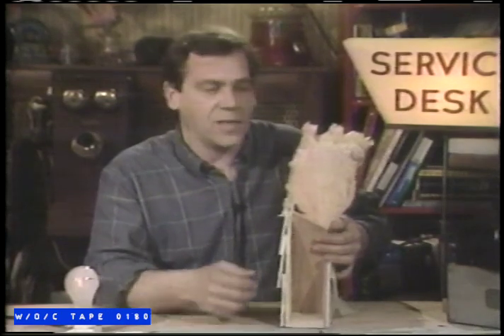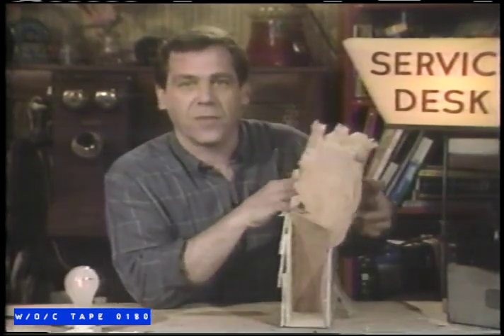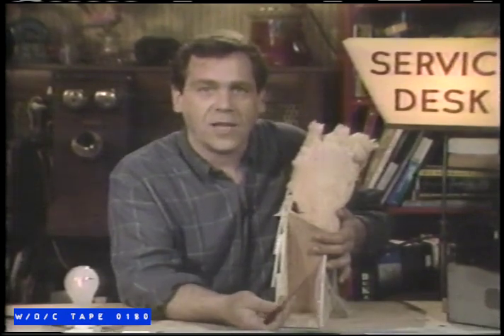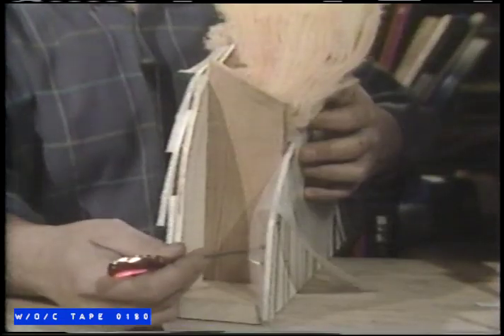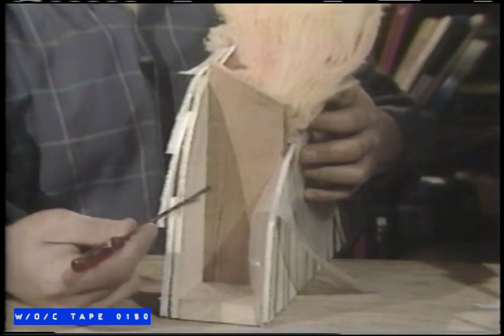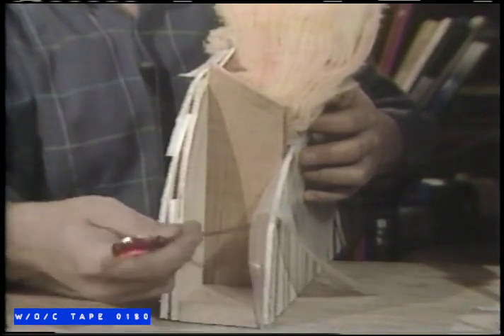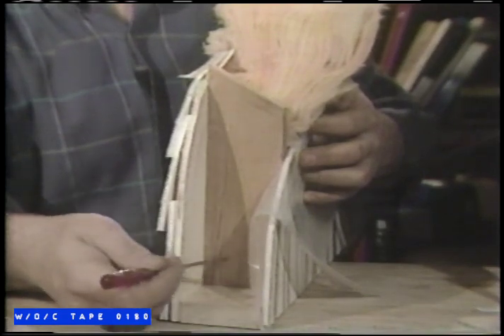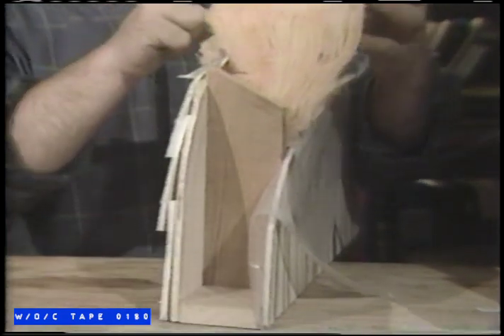Fiberglass insulation isn't warm on its own. It's designed to fill the airspace in a wall. When the outside wall is cool and the inside wall is warm, air touching the inside wall warms and rises; air touching the outside wall cools and falls. This sets up a circular motion of air that cools the warm wall and warms the cool wall. Fiberglass insulation stops that convection.